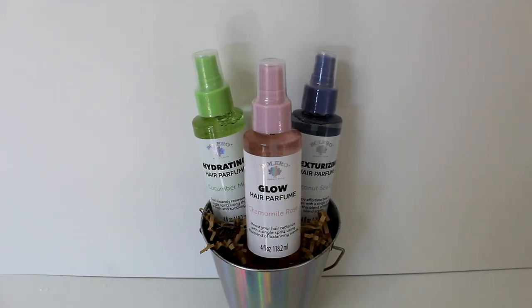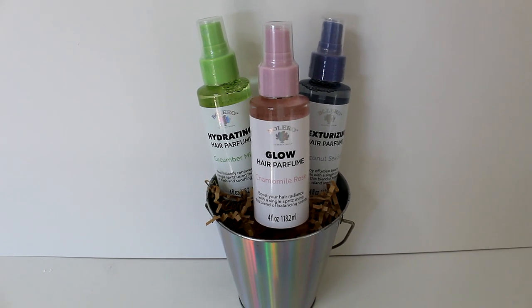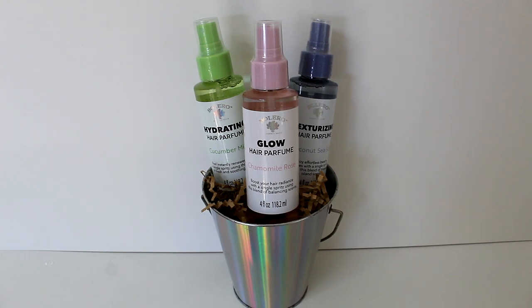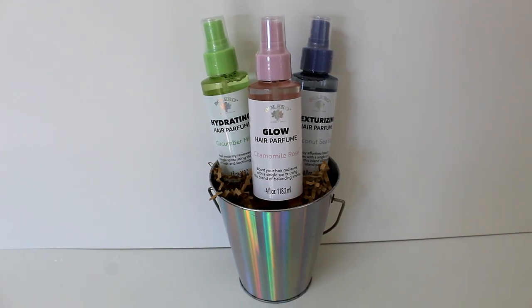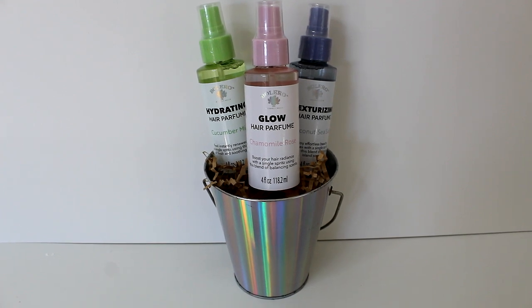In addition to the texturizing hair perfume from the previous set, Dollar Tree also has a hydrating and glow variety, which pairs perfectly with this iridescent party bucket from Walmart for just a dollar.